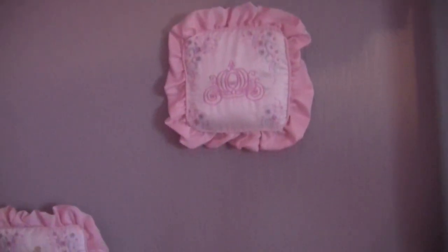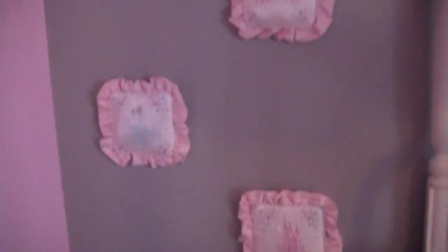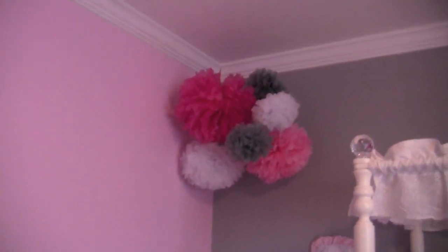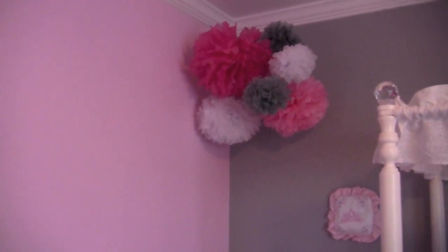Up on the wall here, these little pictures came with her crib bedding set — they have baby Cinderella in the castle on them, and I have them up with a Velcro sticker because it was too hard to hang them with a nail. I like the way they pop against the gray wall. And then up in the corner above her basket I have her pom-poms, which I ordered all off eBay — really inexpensive, though they did take a while because I think they came from China. I will put the seller link down below.